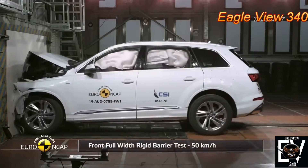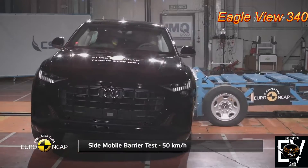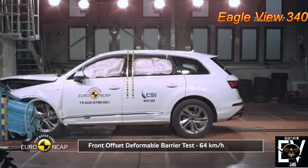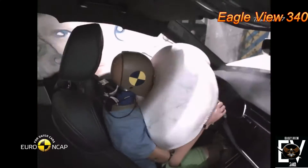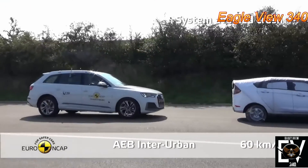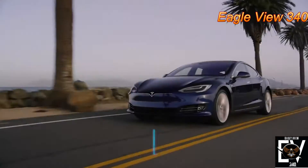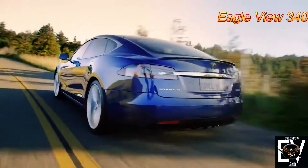It earned a perfect score in the side crash test and all its subcategories, and near-perfect scores in frontal offset as well as rollover. The IIHS even named it a Top Safety Pick, which means it has a good safety rating for driver and passengers in roof strength, front crash prevention for both vehicle-to-vehicle and vehicle-to-pedestrian assessments.